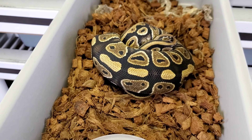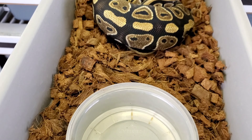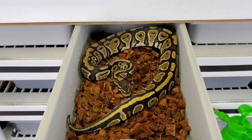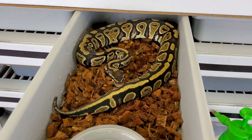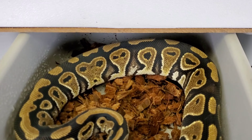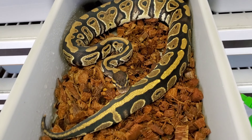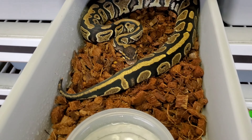All right guys, Silk has shed! We're gonna give her a new tub, clean her tub out. Here's Silk in her new tub - clean, fresh shed, looking good. We're gonna try to give her some food in a day or so.